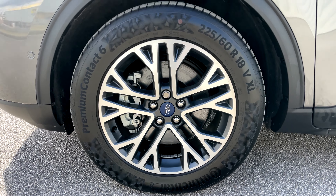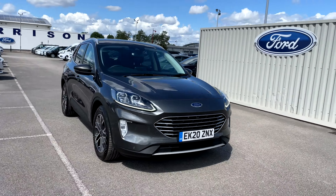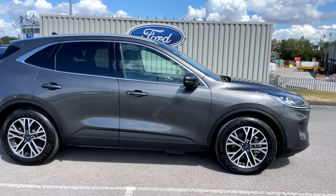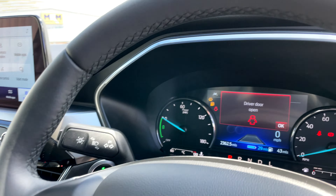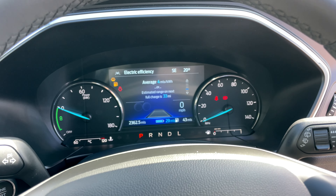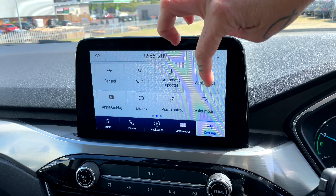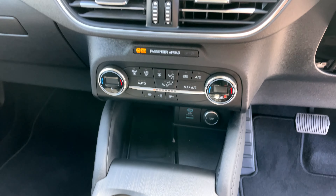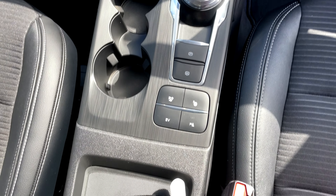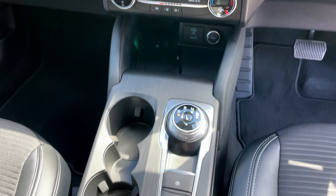It has incredible features to ensure your comfort and safety, such as front and rear parking sensors with a front and rear camera for ultimate parking safety, power folding heated front door mirrors, a blind spot information system, lane keeping aid and lane departure warning.